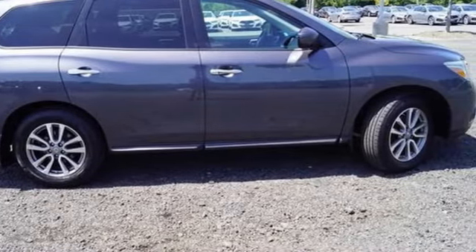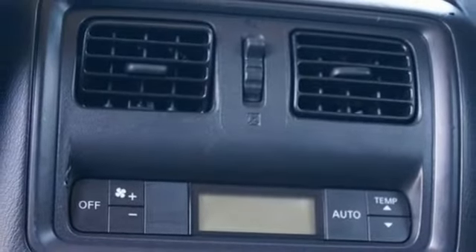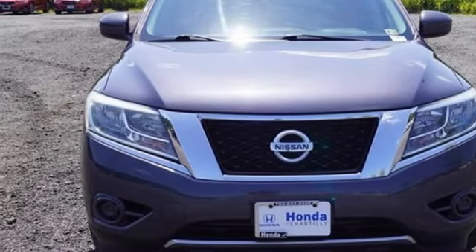Auxiliary audio input, aluminum wheels, multifunction steering wheel, and continuously variable automatic transmission. Hurry in today for a test drive.